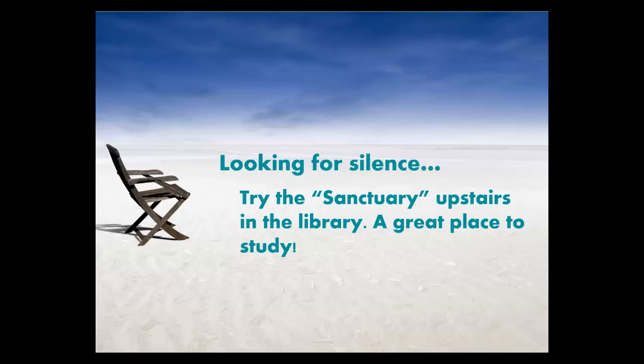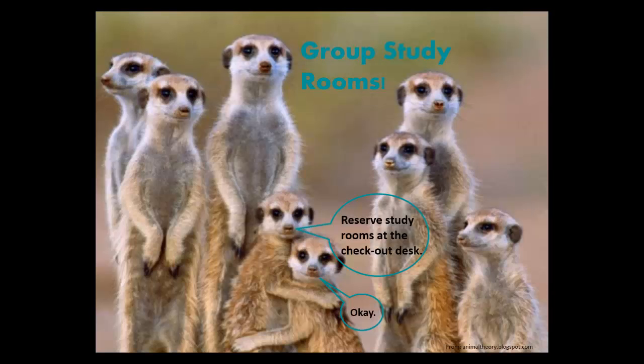Looking for a quiet place to read or study? Go upstairs to the sanctuary — no talking allowed! Do you want to study with other students? We have group study rooms. Sign up for them at the checkout desk.